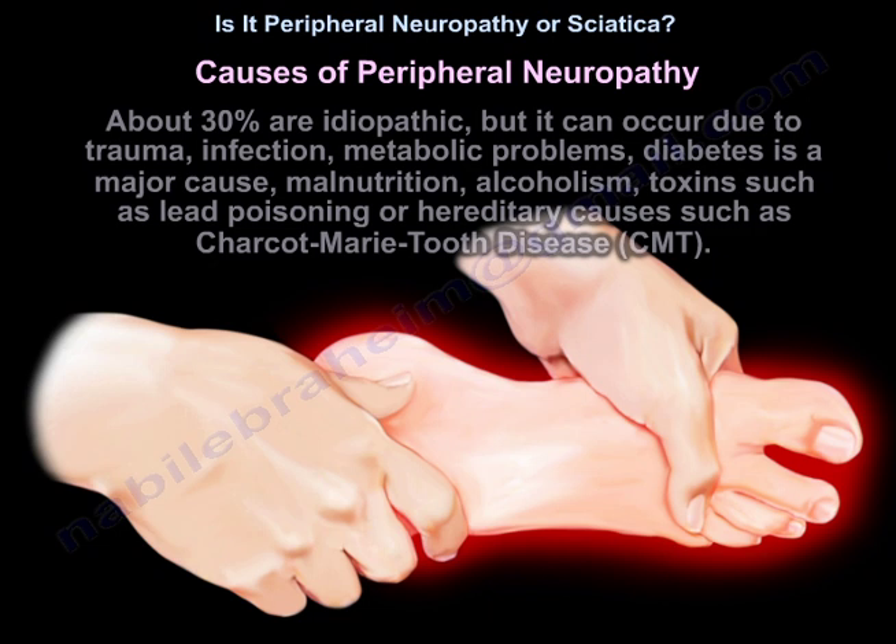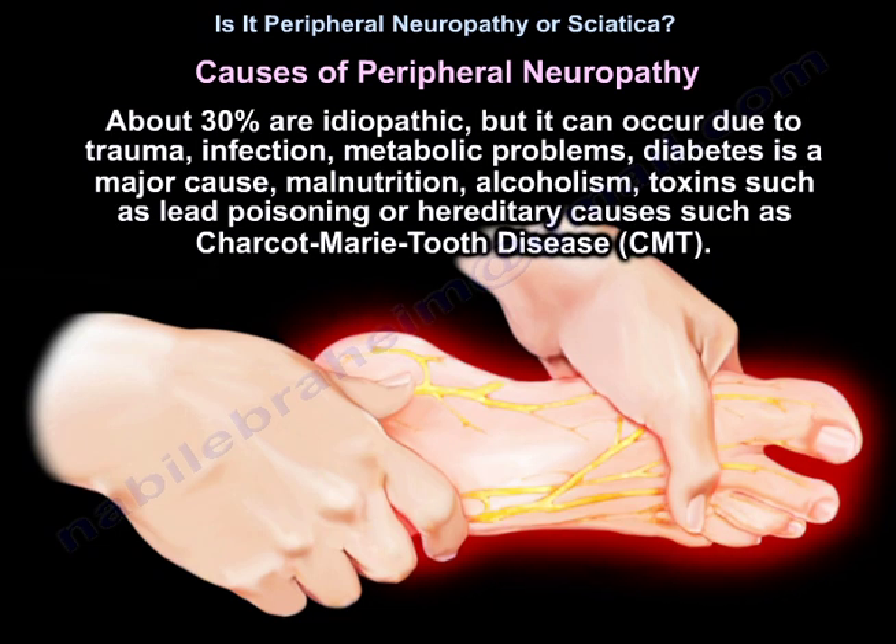Causes of peripheral neuropathy: about 30% are idiopathic. But it can occur due to trauma, infection, metabolic problems, diabetes as a major cause, malnutrition, alcoholism, toxins like lead poisoning, or hereditary conditions like CMT.